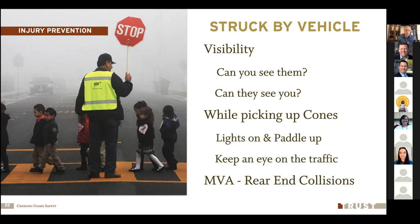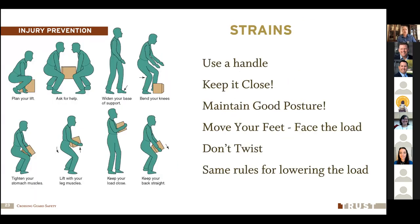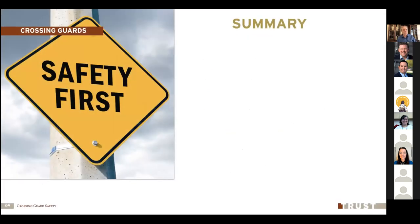Remember that example of the rear-end collision that pushed the stopped car into the crossing guard — you need to be aware of the big picture, not just what's immediately close. When picking up your cones and other objects, remember proper lifting techniques. If you can devise a handle for your cones with a rope or some other handle, that'll make it easier to pick them up and carry. General rules for lifting: keep the object close to your body, maintain good posture, keep your back straight and shoulders back. When you bend down, bend with your knees and keep your back as close to vertical as possible. When you have to turn, turn with your feet — don't twist at the waist. When setting something down, the same rules apply: don't twist at the waist and keep the load close to your body.